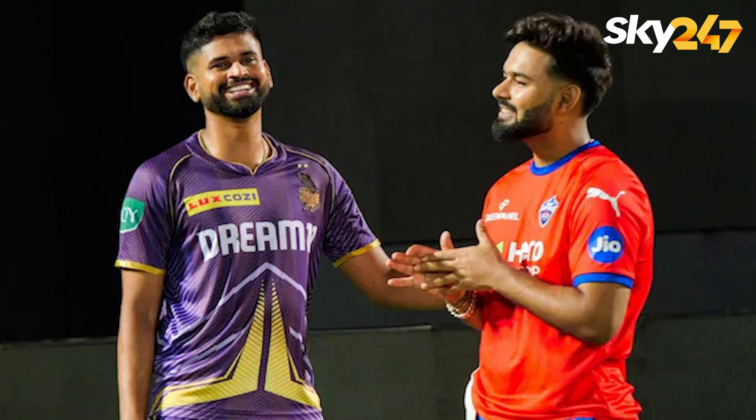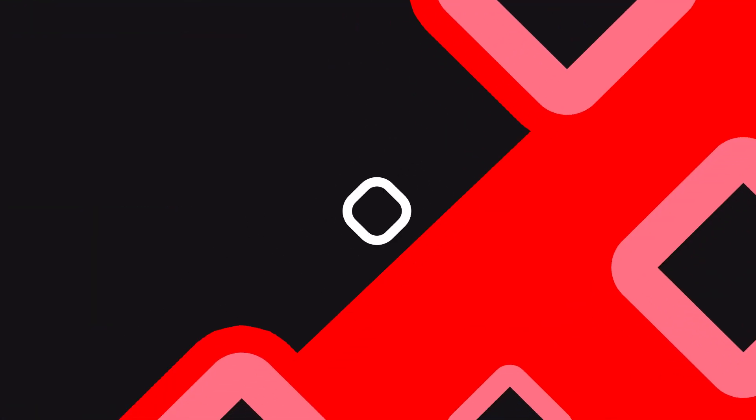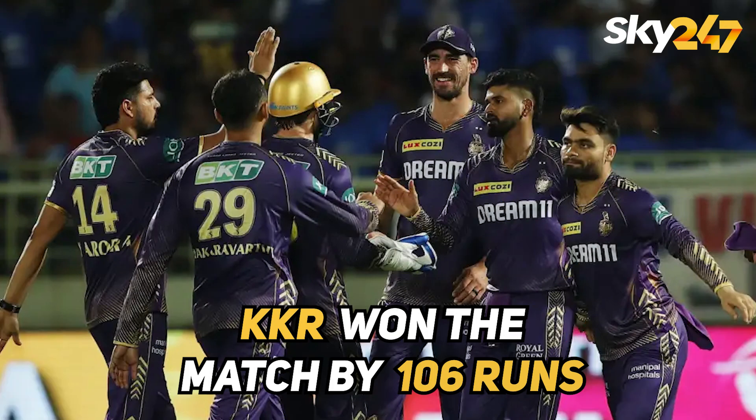Hey guys, let's get a quick recap of the 16th match of IPL 2024 played between Kolkata Knight Riders and Delhi Capitals. Kolkata Knight Riders won the match by 106 runs.